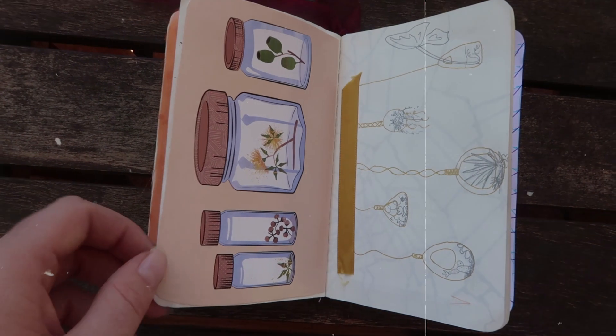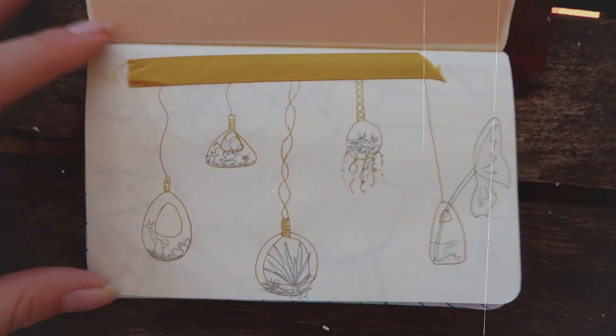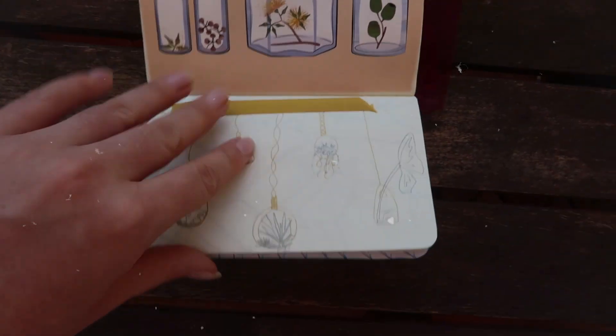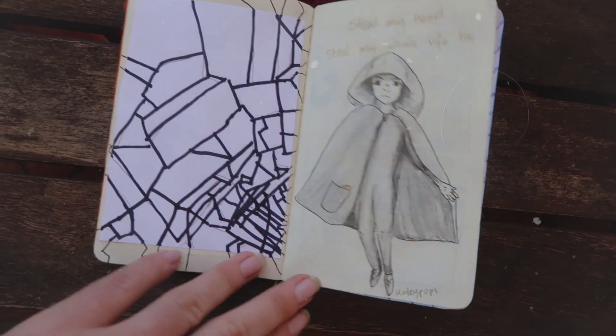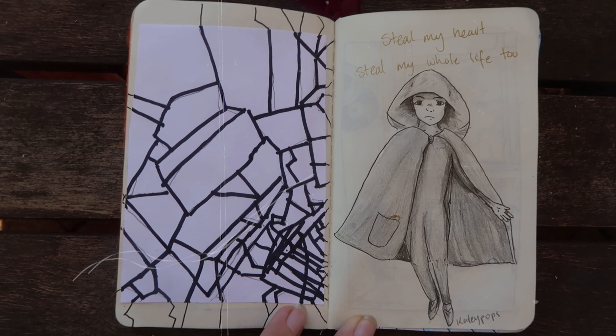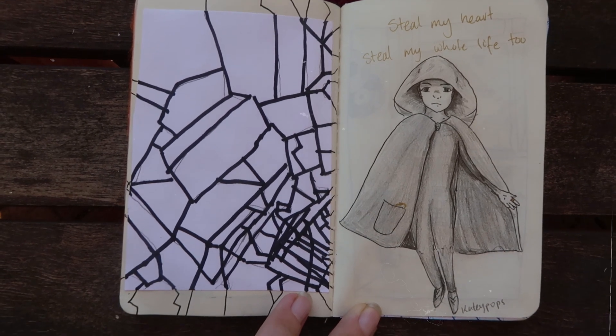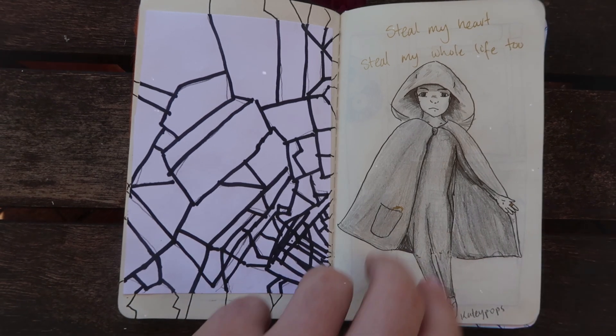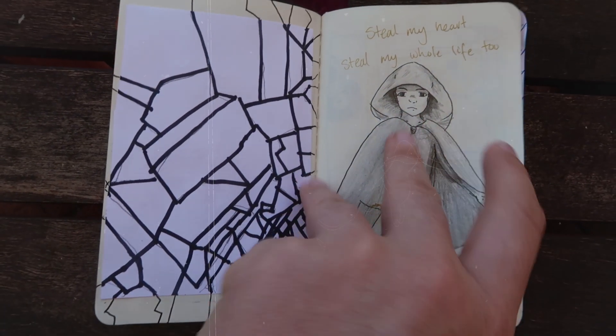On this one we have a postcard I found with some cute little plants in jars, and then down on the right page I drew a bunch of terrariums that I thought looked really cute. For this one I did an illusion of shattered glass because I just really like the aesthetic of shattered glass, and then a drawing of a hooded figure that steals jewels in the night, from 'steal my heart, steal my whole life too.'